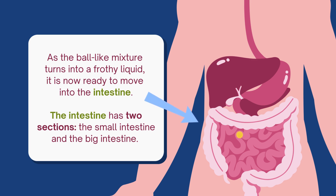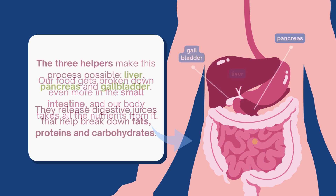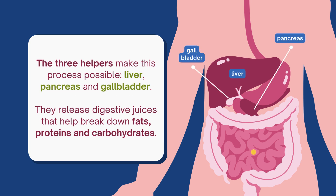The intestine has two sections: the small intestine and the large intestine. Our food gets broken down even more in the small intestine, and our body takes all the nutrients from it. Three helpers make this process possible — the liver, pancreas, and gallbladder. They release digestive juices that help break down fats, proteins, and carbohydrates.